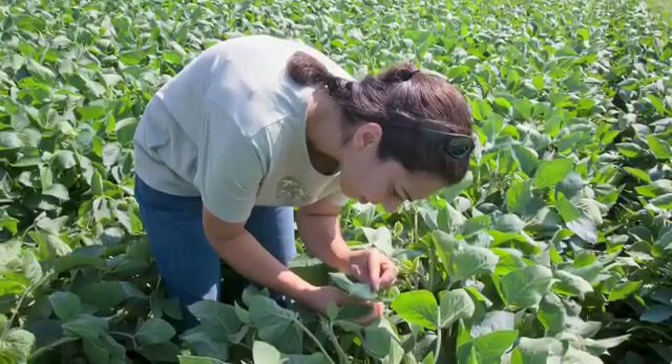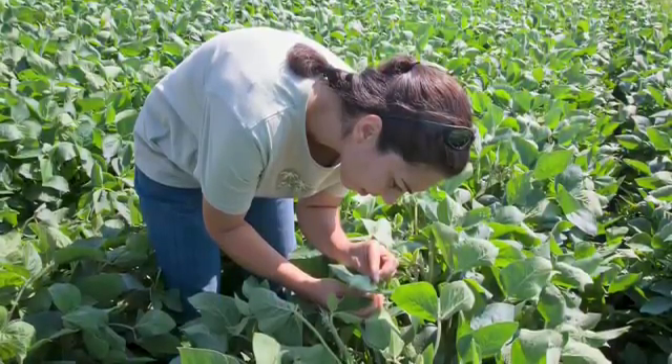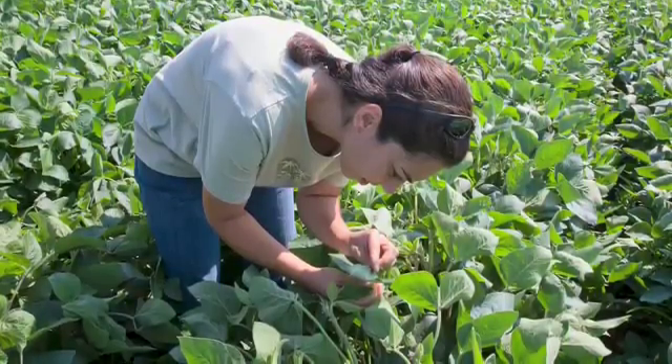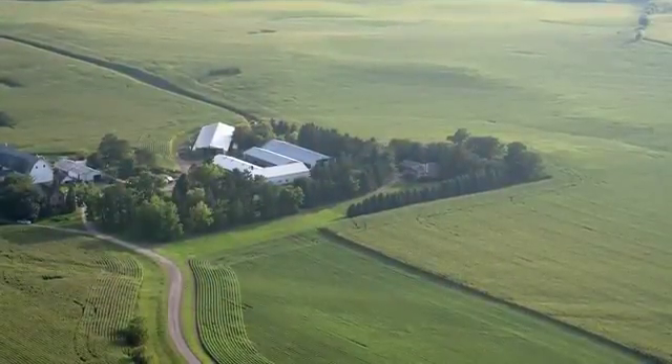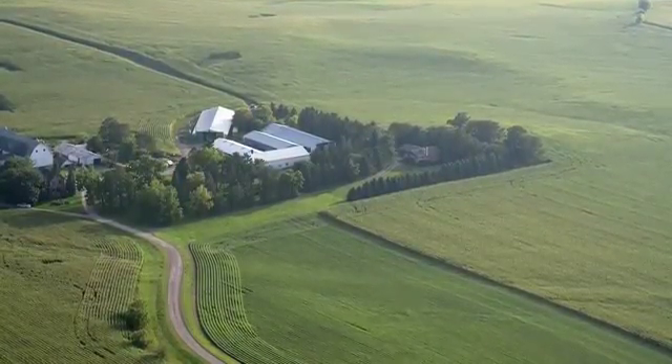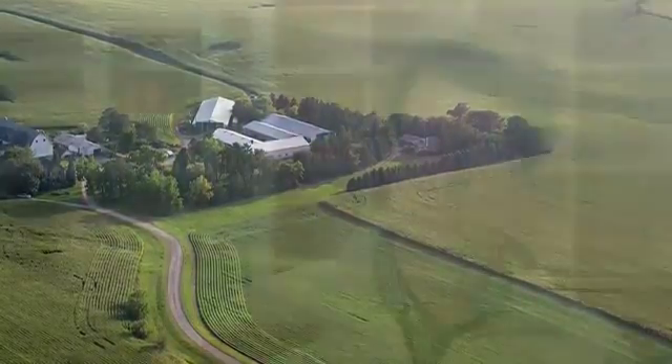For soybean growers, this very well might mean that soybean aphid ceases to be a pest — this is what has been found for other pests in the past. We've been working on it for a while and don't have success yet, but we do have a promising agent that we're going to start releasing in high numbers this summer. We have some other species in the pipeline after that too. These wasps are capable of keeping pests below the level at which they're economic pests.